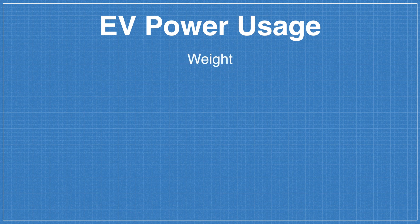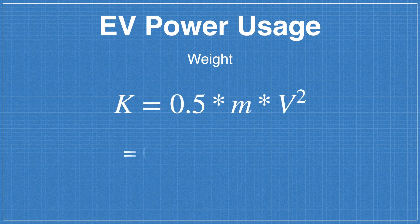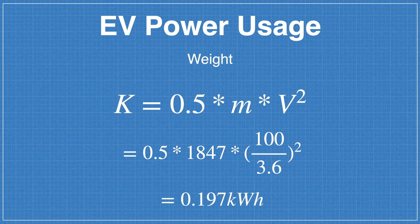Weight also affects the energy required to change speed. Plugging the Model 3's mass and velocity into the kinetic energy equation gives 0.197 kilowatt hours per acceleration event. For temperature: Ireland's average annual temperature is about 10 degrees, meaning the heating system is frequently engaged. Online tests have shown the Model 3's resistive heating system uses approximately 4.3 kilowatts to maintain cabin temperature.